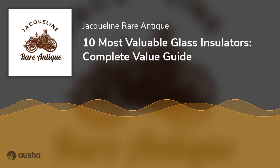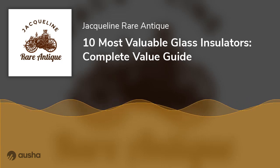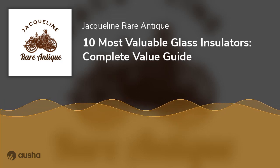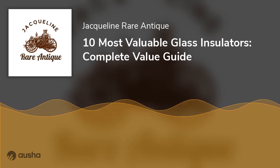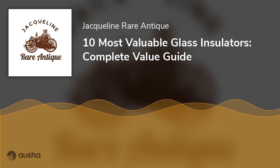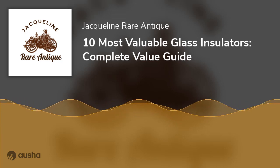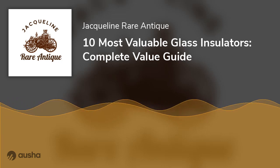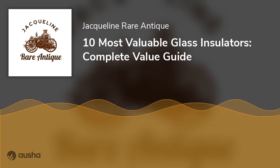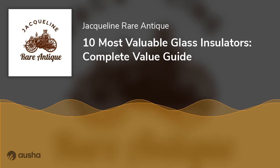Final Thoughts: Glass insulators may not be protecting poles from electricity anymore, but as you can see they can now bring light and color to homes. For collectors, these insulators from the past can still bring a substantial profit when selling to the right buyer. And if you are in need of some cool glass insulators for your home, for crafts, or for your garden, you may want to check whether there is a surprising collection of glass insulators hidden in one of your closets or stashed away in your basement.